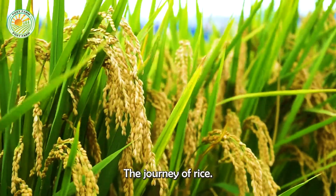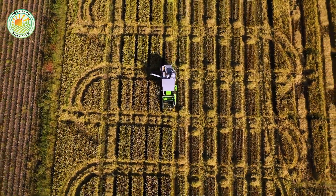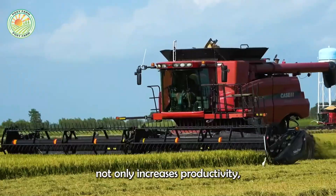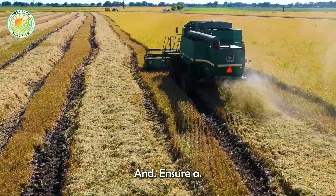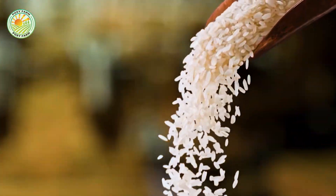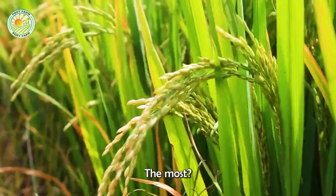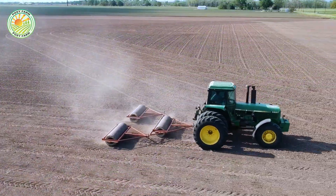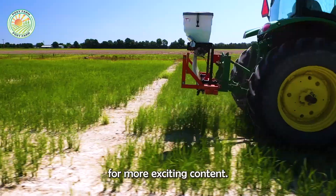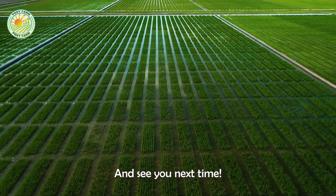The journey of rice is a testament to human ingenuity and effort. The modernization of rice farming not only increases productivity, but also helps protect the environment and ensure a sustainable food supply. Which stage of rice cultivation and processing impressed you the most? Don't forget to like and subscribe to the channel for more exciting content. Thank you for watching and see you next time.